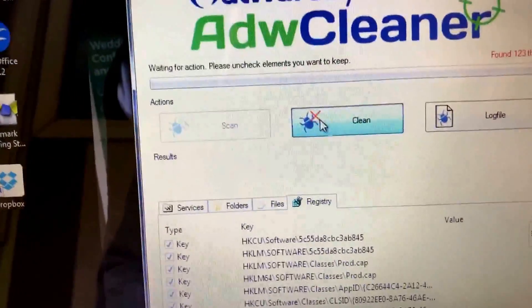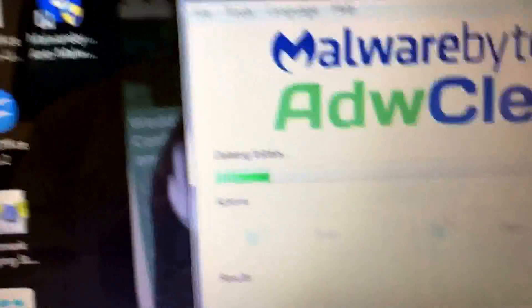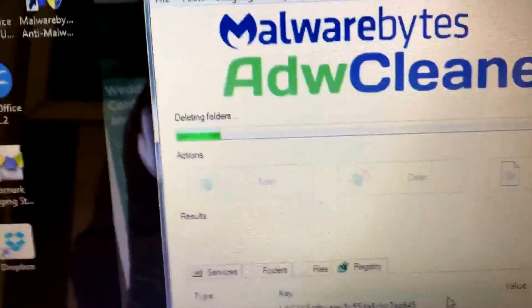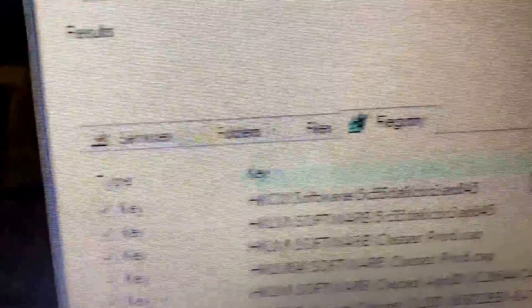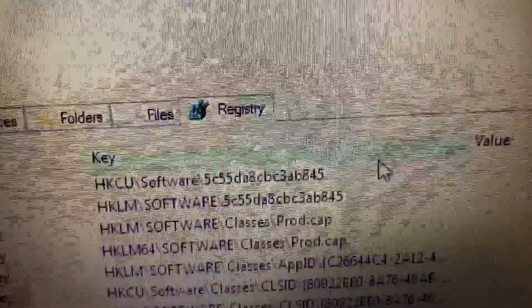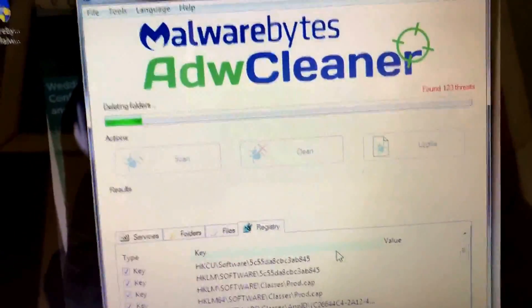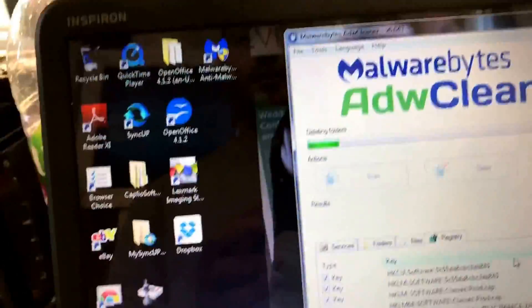All we do following this is click Clean. It's going to shut the programs down and restart the computer. Just wait for it — deleting folders. It usually doesn't tell you how long it'll take, but we will get there. All it's going to do now is delete all the service files, folders, actual files, and registry values that have caused the issues.